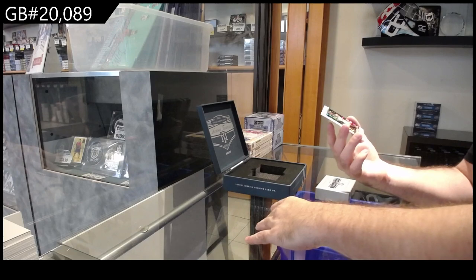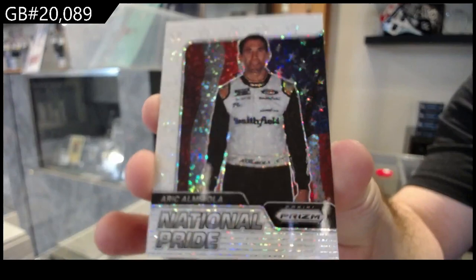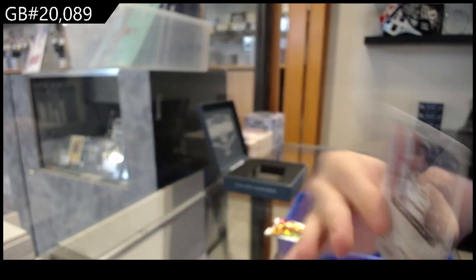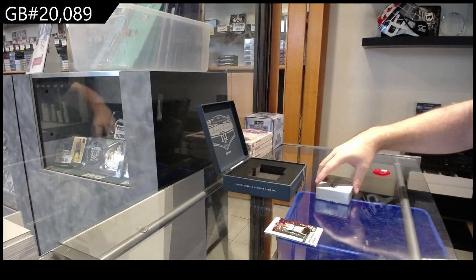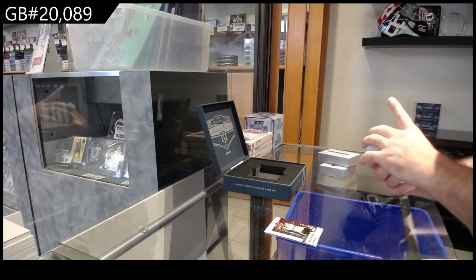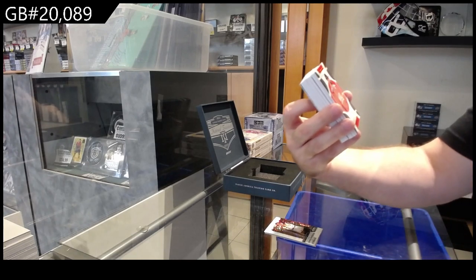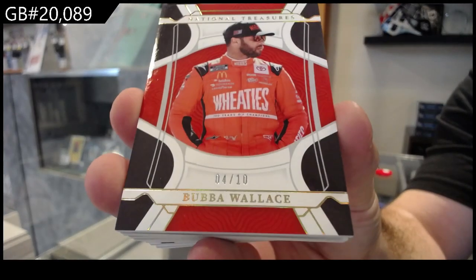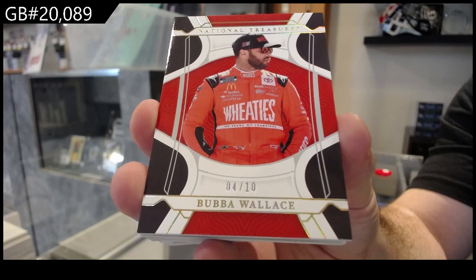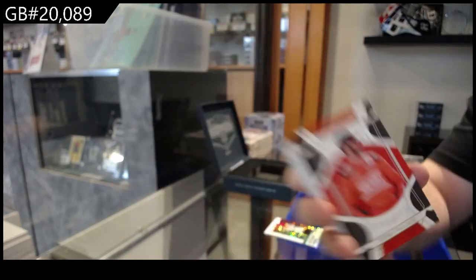And we got a National Pride of Almirola. Almirola. We've got number 4 of 10 Bubba Wallace. Bubba Wallace, 4 of 10.